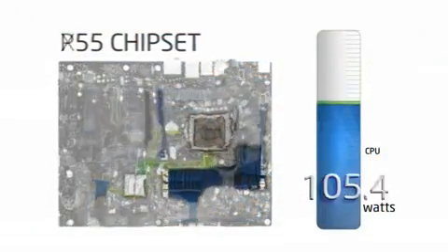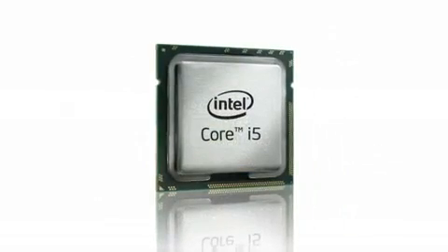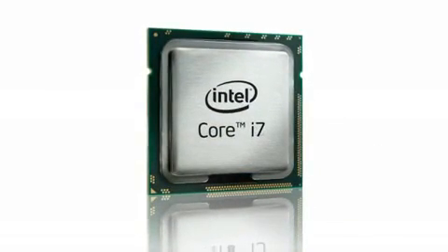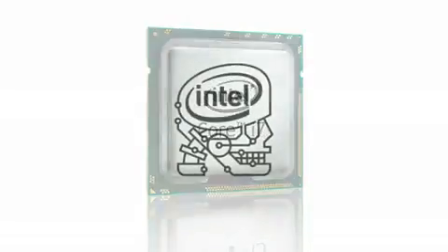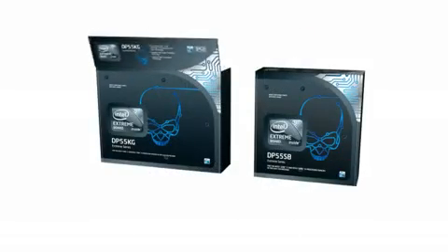In shifting from a three-chip to a two-chip platform design, Intel simultaneously simplifies motherboard layout and curbs cost, while still keeping many of the features available from their higher-end lineup. Intel is also stepping up its enthusiast appeal, introducing two P55 Extreme Series motherboards.